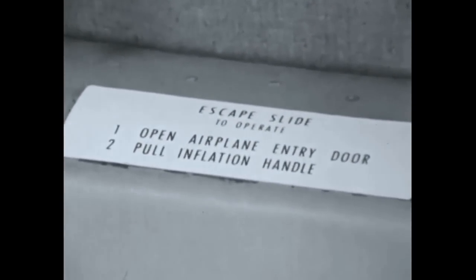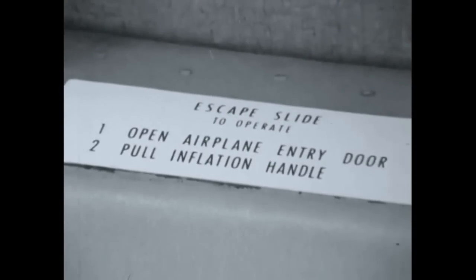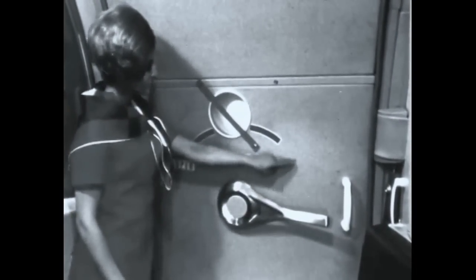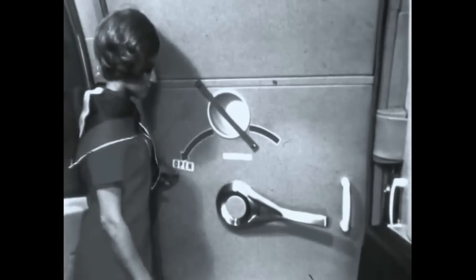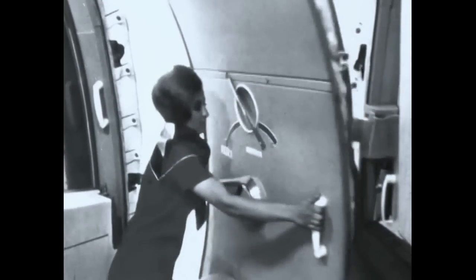Operating instructions for the door are printed on the slide. The door is unlocked by lifting and rotating the handle. Lift the handle and push the door out firmly until it locks in the open position.